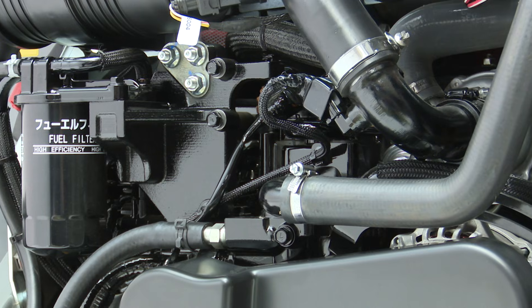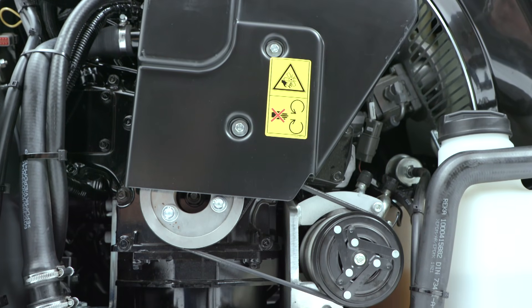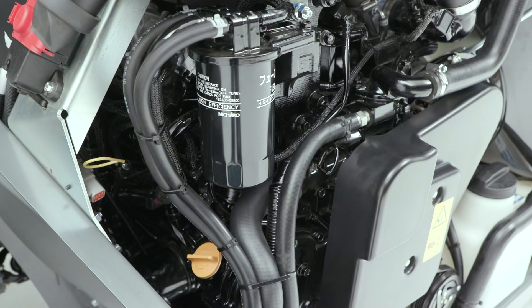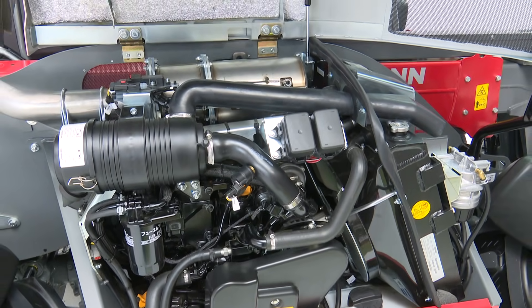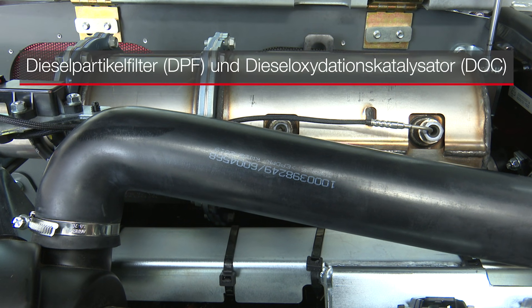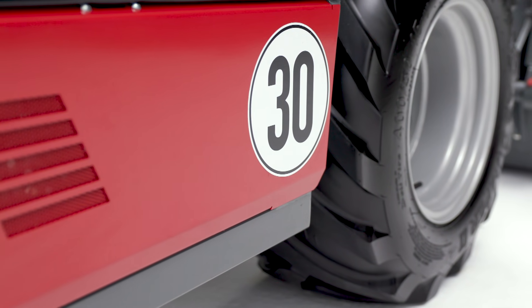Je nach Einsatzzweck können Sie zwischen zwei verschiedenen Motoren auswählen. Der 25-PS-Motor stellt die Einstiegsvariante dar und erfüllt die aktuelle Abgasstufe 5, kommt jedoch ohne zusätzliche Abgasnachbehandlung aus. Der 45-PS-Motor für den Profi-Einsatz erfüllt ebenfalls Abgasstufe 5, nutzt eine automatisch regenerierende Abgasnachbehandlung mit DOC und DPF. Harnstofflösung oder DEF muss dabei nicht zugesetzt werden. Optional ist eine maximale Höchstgeschwindigkeit von 30 km/h in dieser Motorvariante erhältlich.